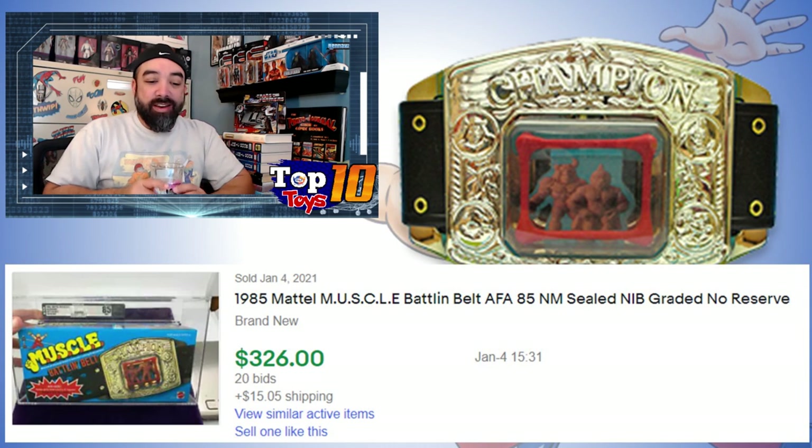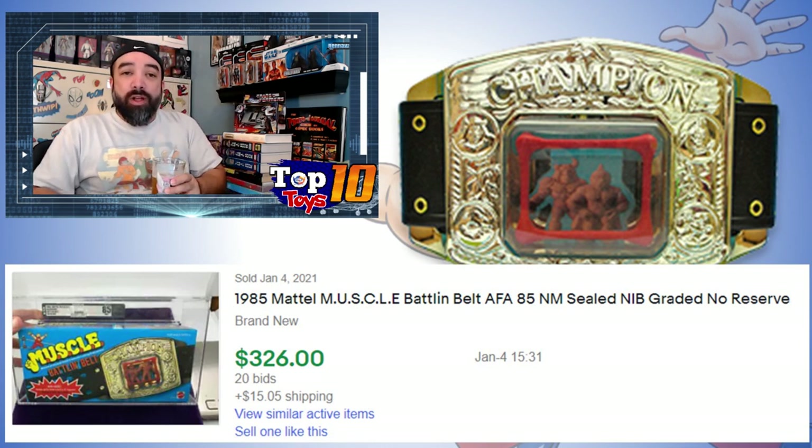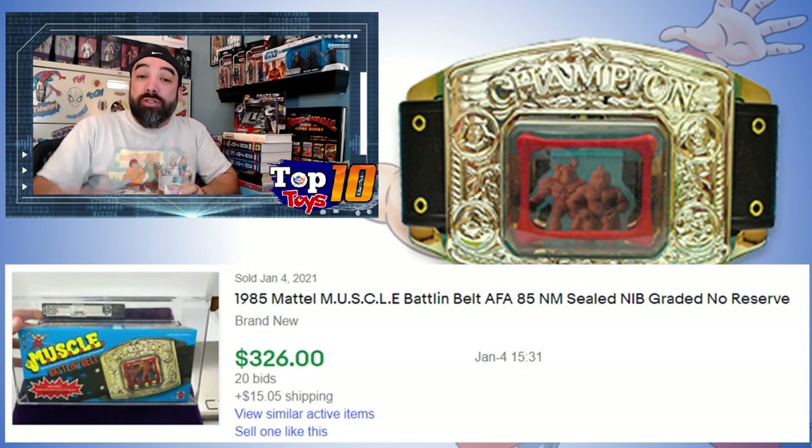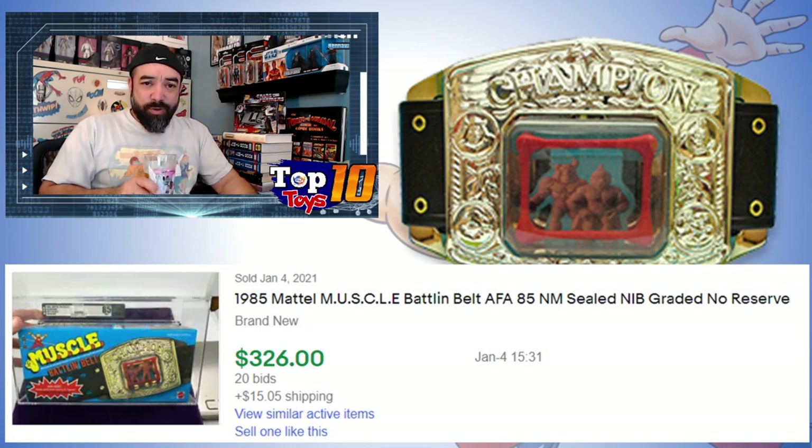Look at how bright blue that is in the picture — $326 for this. You can see how a graded piece will do much more than a raw or loose boxed one. The other boxed ones are 90 bucks, so getting $326 is a nice profit — a nice extra bump.